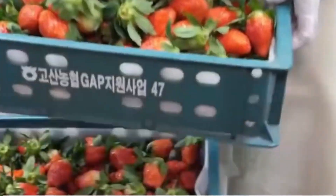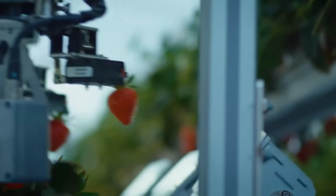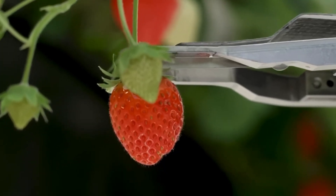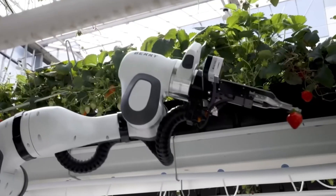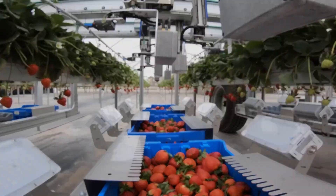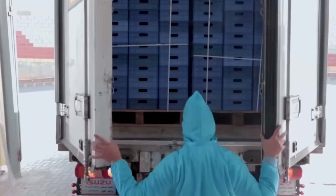The berries are then sorted by weight and quality. Even in a high-tech world, human hands step in to inspect the fruits, ensuring only the finest strawberries move forward. Then the green leafy tops, called hulls, are neatly removed by intelligent machines designed to detect and slice just the hull without damaging the fruit.